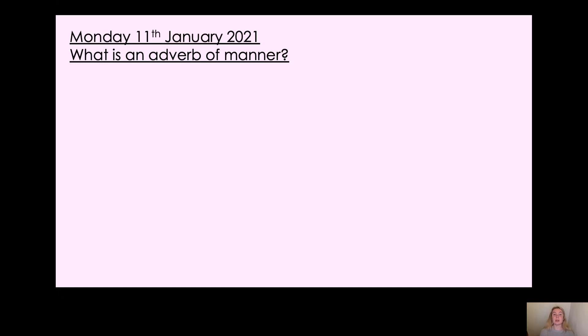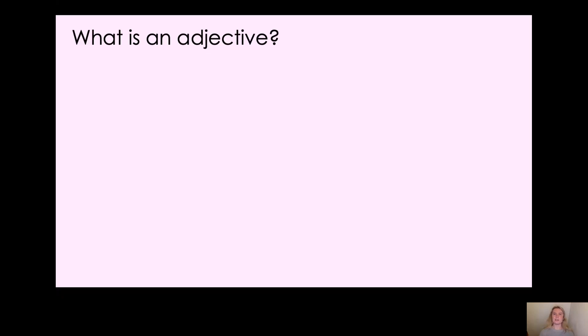Now today we're going to be looking at what an adverb of manner is. We've done adverbs of place and we've done adverbs of time before, so this lesson is going to be on adverbs of manner. Now we need to remember what an adverb is first, and to help us, we're first going to look at what an adjective is. What is an adjective?